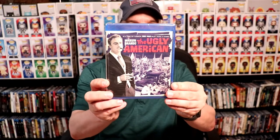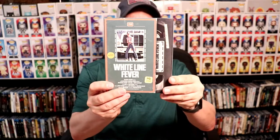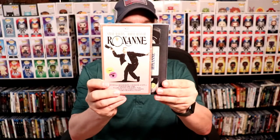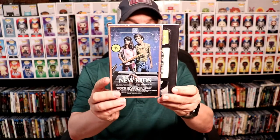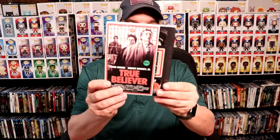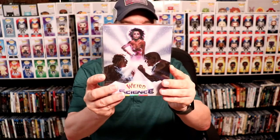I also received some items from Mill Creek — I got The Ugly American, White Line Fever with a retro slipcover, Roxanne, The New Kids — which I've already seen, I opened it up and watched it, really good movie, I recommend it — True Believer. I also got the Zavvi exclusive Shazam 4K edition with a different design, and I picked up the Arrow release for Weird Science.